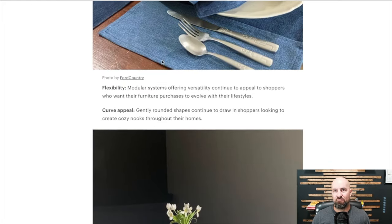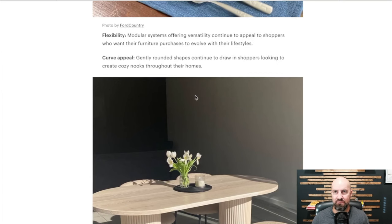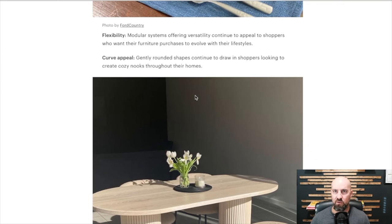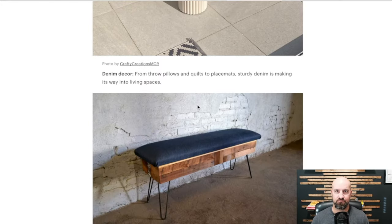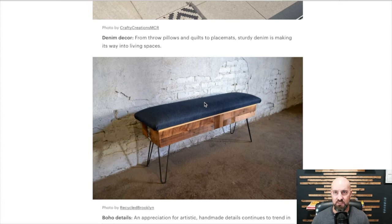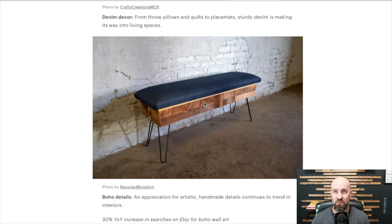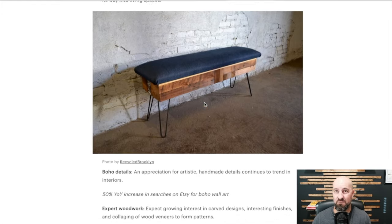Decor trends. Flexibility — modular systems offering versatility continue to appeal to shoppers who want their furniture purchases to evolve with their lifestyles. Curves are in — gently rounded shapes continue to draw in shoppers looking to create cozy nooks throughout their homes. Squares are out, apparently, when it comes to furniture. Denim decor — from throw pillows and quilts to placements, sturdy denim is making its way into living spaces. Denim is making a comeback not only in clothing but in furniture and living spaces.